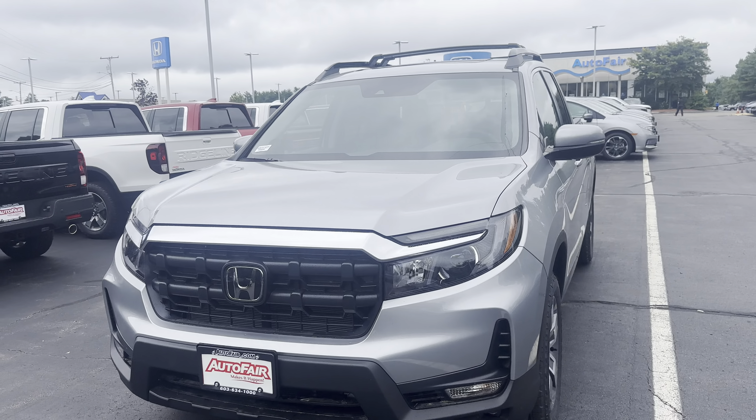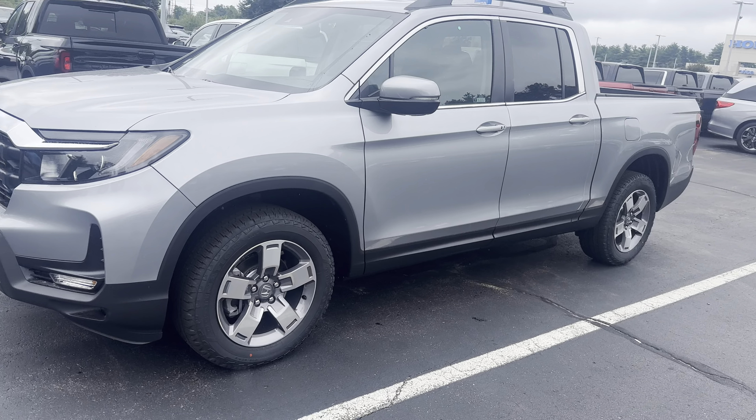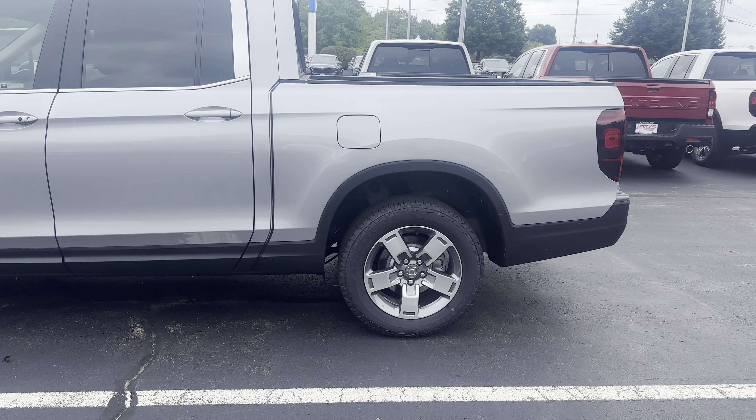Hey Tamara, this is Giovanni down here at Auto Fair Honda in Manchester, New Hampshire. Thank you for your interest in this 2024 Honda Ridgeline RTL. This vehicle is really striking in the silver here with the alloy wheels.